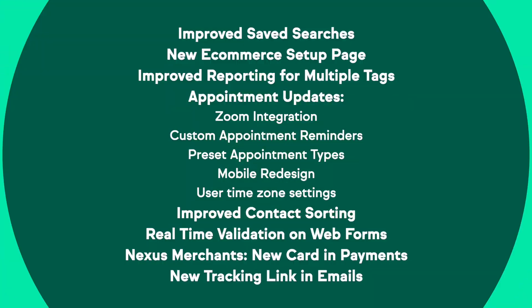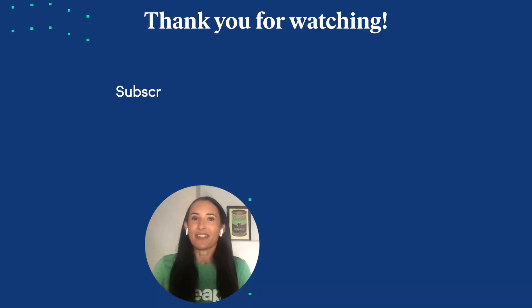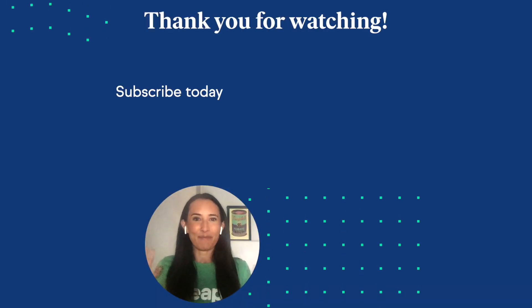Thank you so much, Michael — that was an amazing new release report for February. We hope you all enjoyed it. Here's a quick recap on screen of everything we just went over, and you can find helpful links in the description below. Stop by again next month where we'll go over exciting things wrapping up Q1 at Keap, including updates to pipeline, automation, and some new integrations. Thanks for stopping by — see you next time!